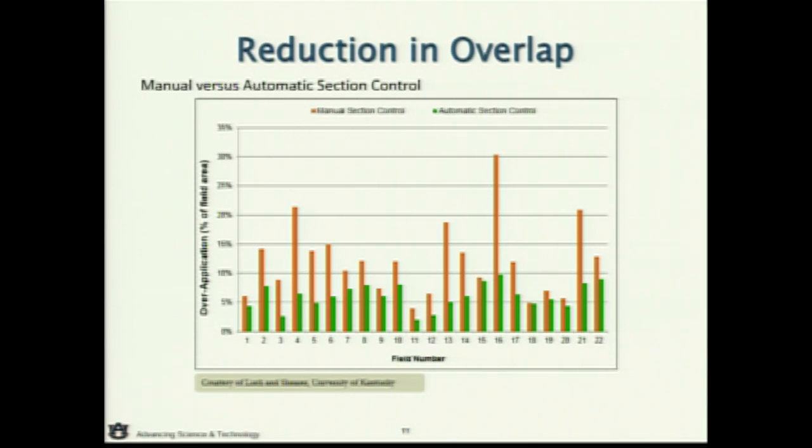Here's some savings data from the University of Kentucky showing that the orange bars represent no section control, where the sprayer operator is making that decision all day in the field. When you add the technology, look at where the green bars end up. It varies field by field — every field is different in size and shape — but there are some tremendous savings. The difference between orange and green really highlights a tangible benefit that most people can pencil out very quickly and say they saved 10% on their seed bill just based on the technology.